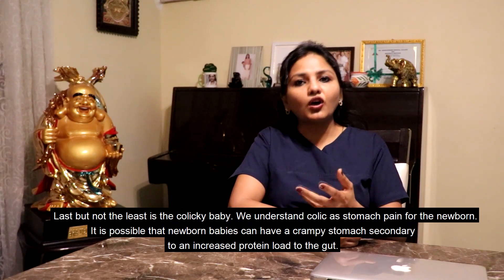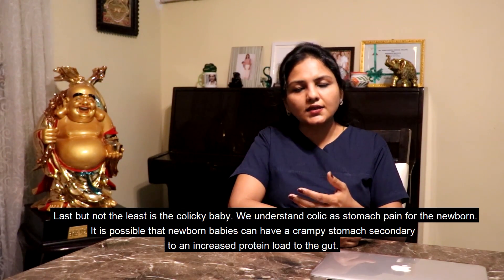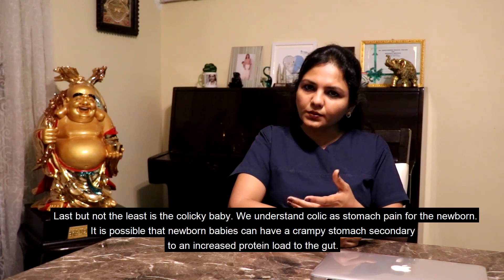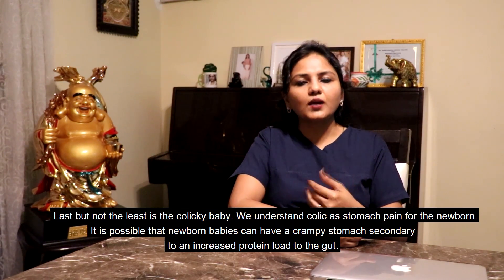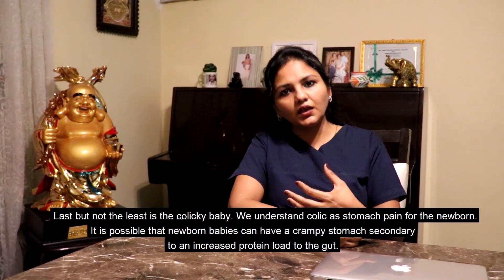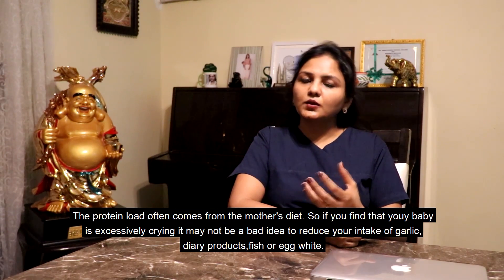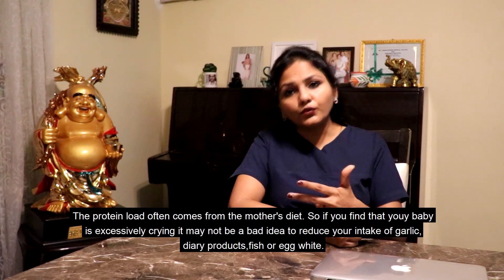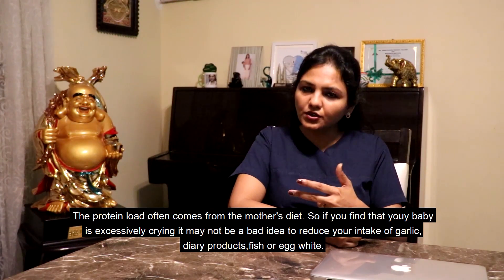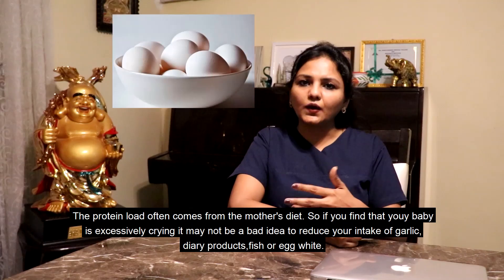Last but not the least is your colicky baby. We understand colic as a stomach pain for a newborn. It is possible that newborn babies can have a crampy stomach secondary to an increased protein load to the gut. The protein load often comes from the mother's diet. So if you find your baby is excessively crying, it may not be a bad idea to reduce your intake of garlic, dairy products, fish and egg white.